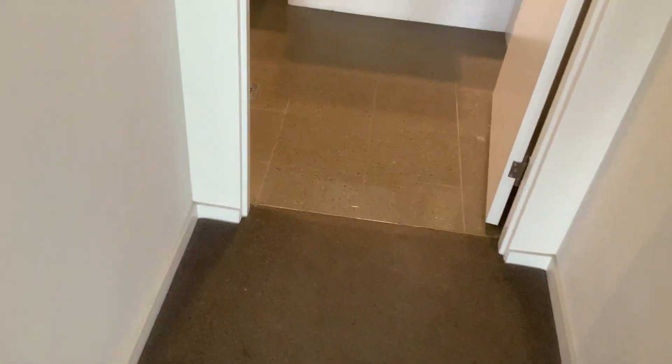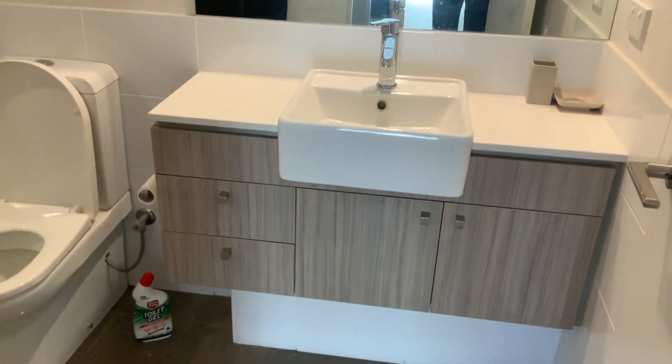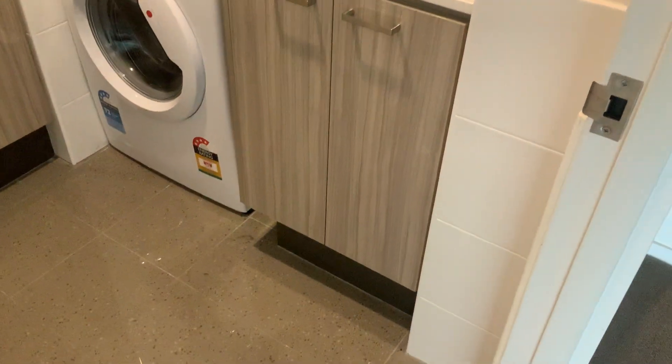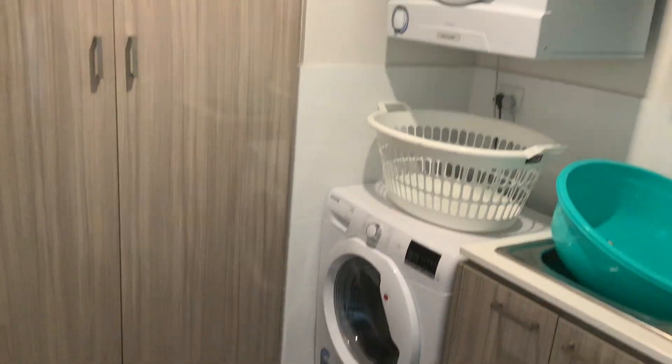Across the passageway now, and this is the main bathroom. I'm being very careful not to photograph myself. Toilet, and again a nice big shower recess. And the laundry — so you can see there's all the white goods included as well.